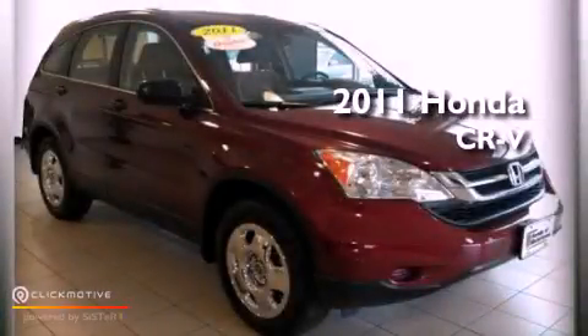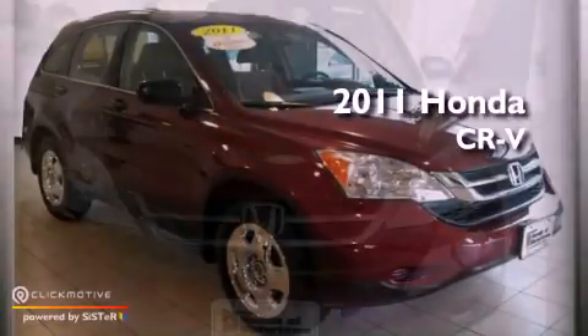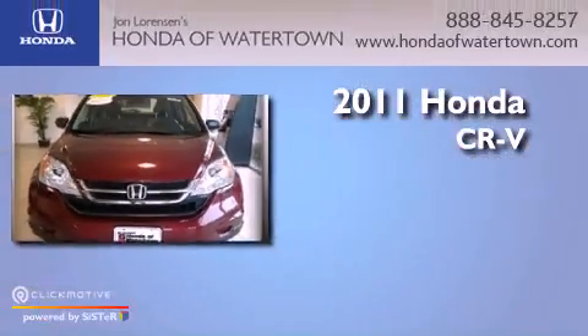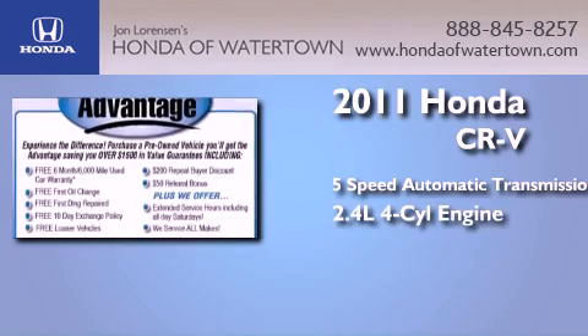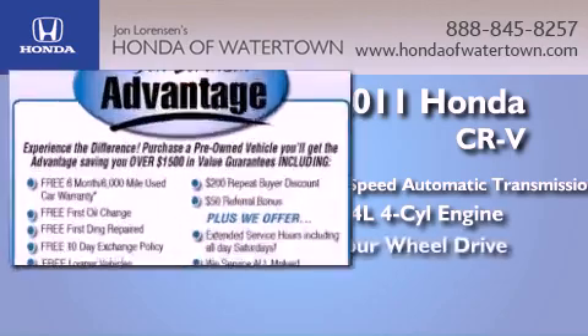This is a certified pre-owned 2011 Honda CR-V. This crossover has a 5-speed automatic transmission, an inline 4-cylinder engine, and 4-wheel drive.